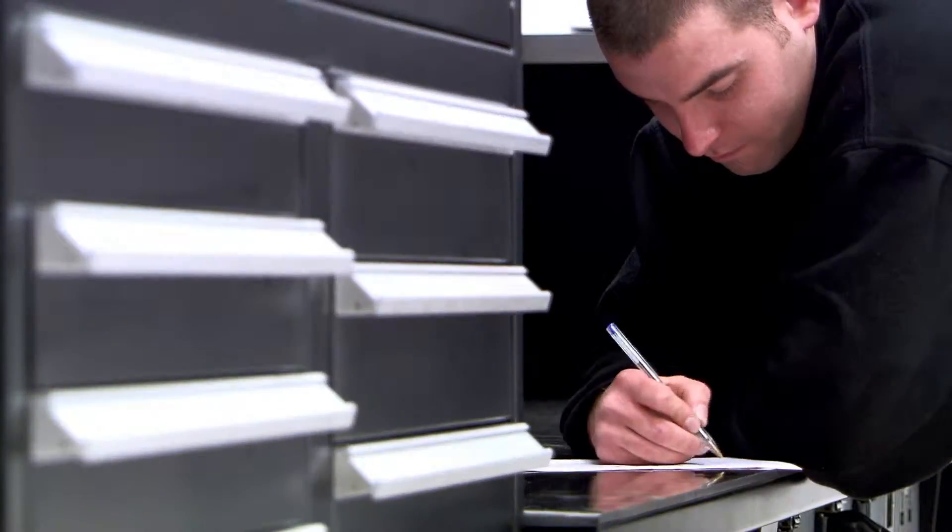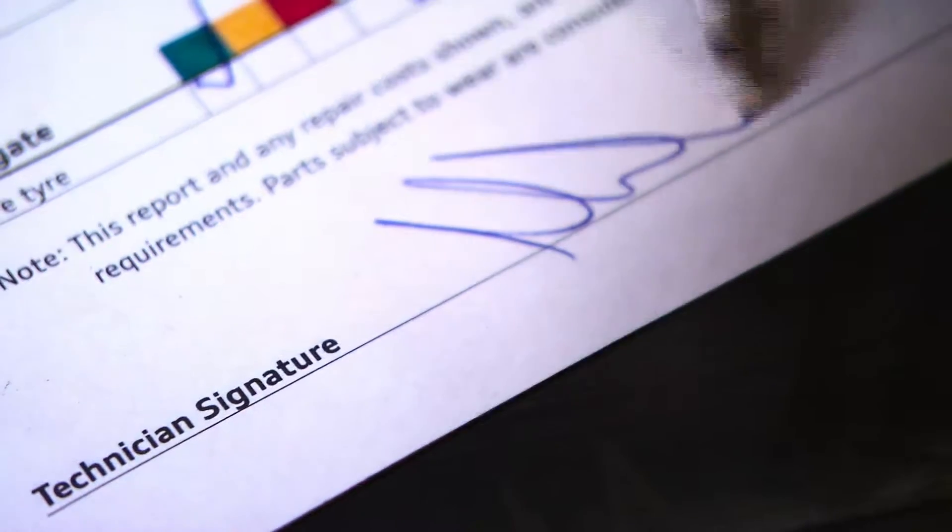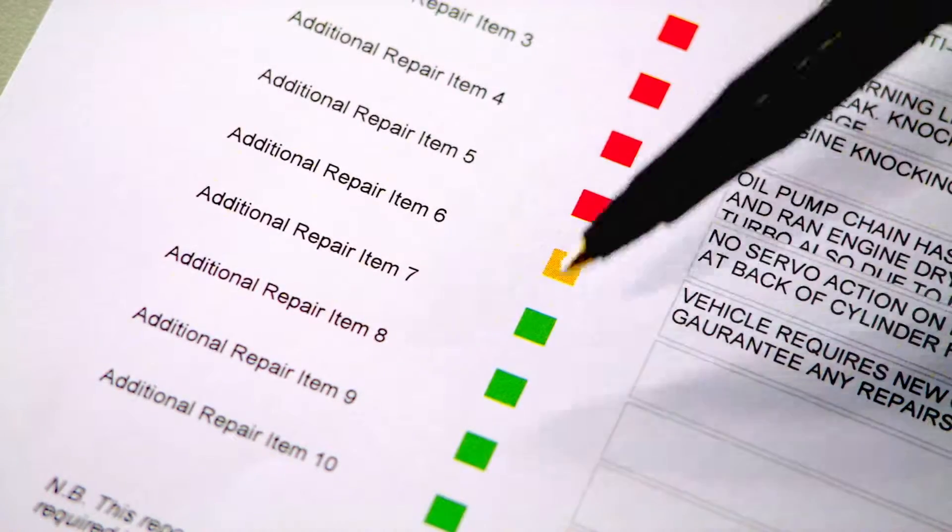Finally, we'll provide you with a written report of our findings, advising if anything needs replacing immediately or will need to be checked again in the near future.